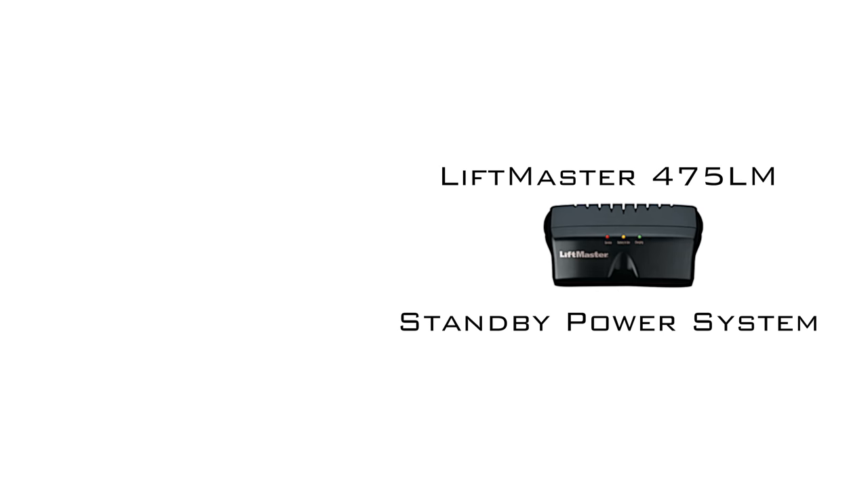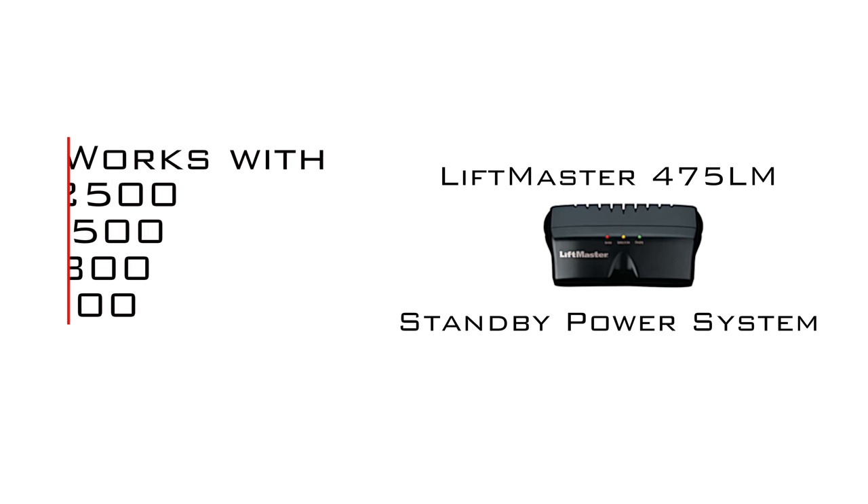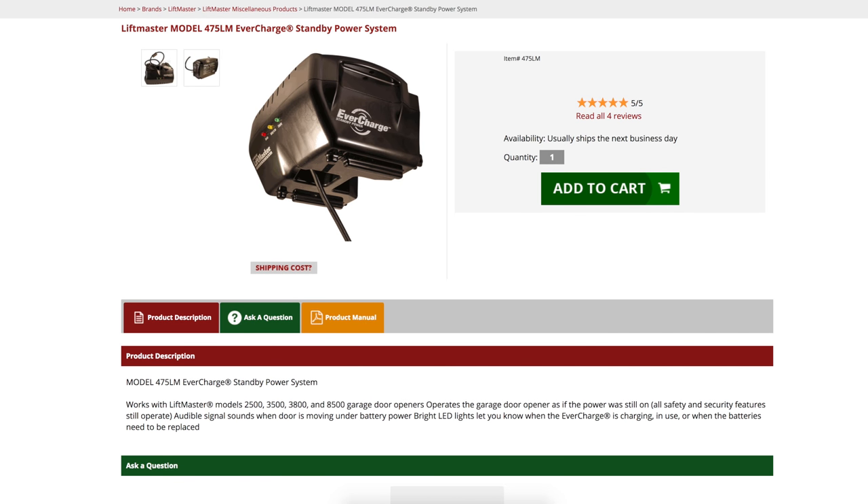The LiftMaster 475LM works with LiftMaster models 2500, 3500, 3800, and 8500 garage door openers. Whether you need to purchase a new unit or replace your old one, visit NorthShoreCommercialDoor.com and place your order today to get the best price on the LiftMaster 475LM.